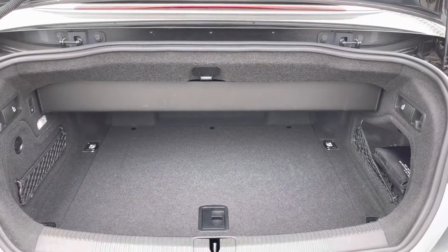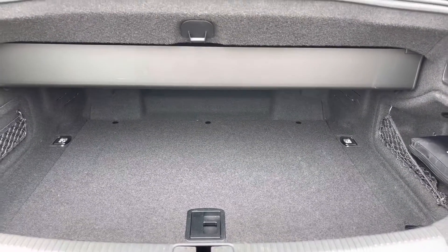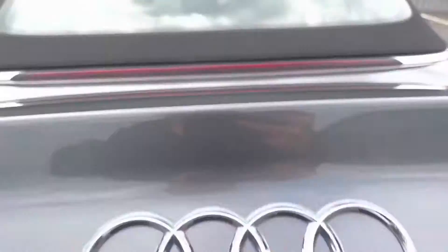You do have a nice amount of boot space in the back, perfect for storing any personal belongings. And as you can see, the boot space does reach further into the boot, just in case you do need to store any even larger items.